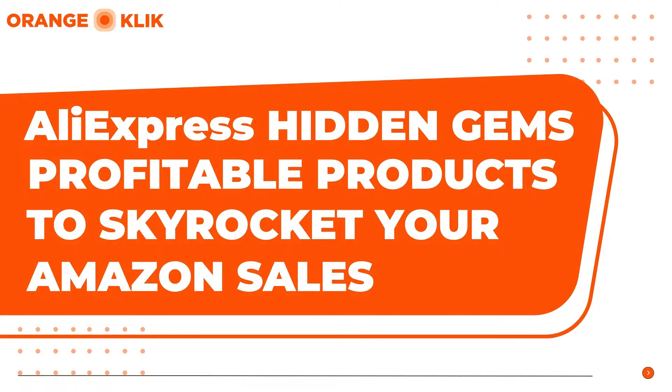My name is Niki and I'm from Orange Click. Today I'm going to share with you some of the hidden profitable Aliexpress product gems to sell on Amazon. Despite facing certain challenges, sourcing from Aliexpress remains a compelling and worthwhile endeavor for e-commerce entrepreneurs and Amazon sellers alike. Aliexpress presents an opportunity for sellers to discover unique and in-demand products that can set them apart in the competitive landscape of Amazon.